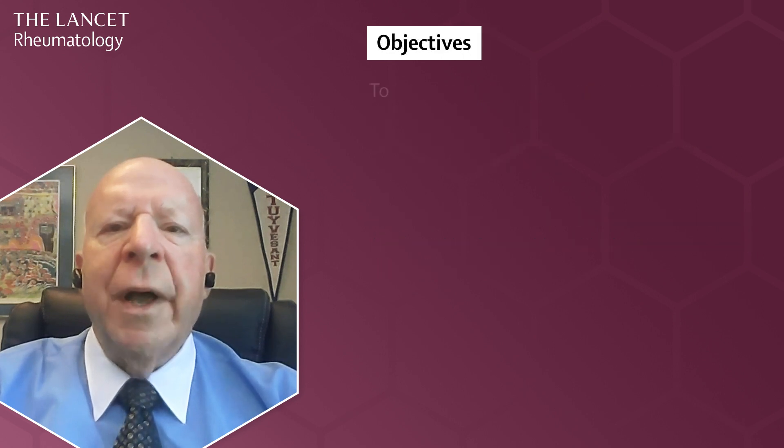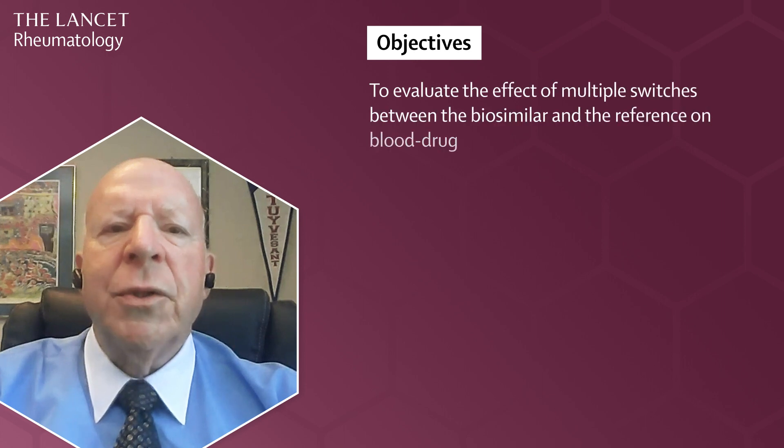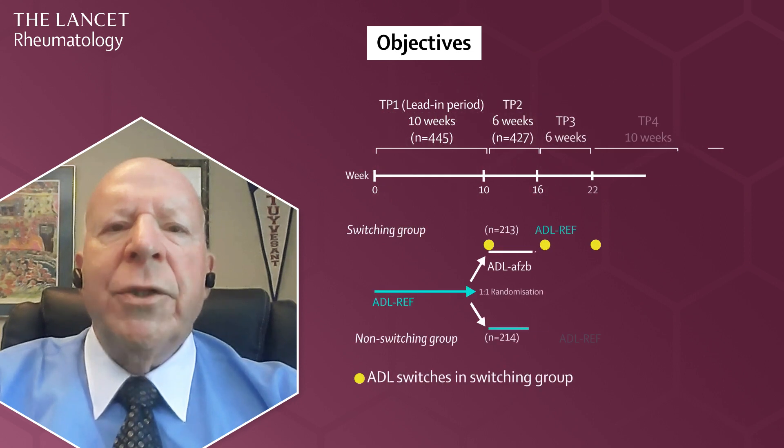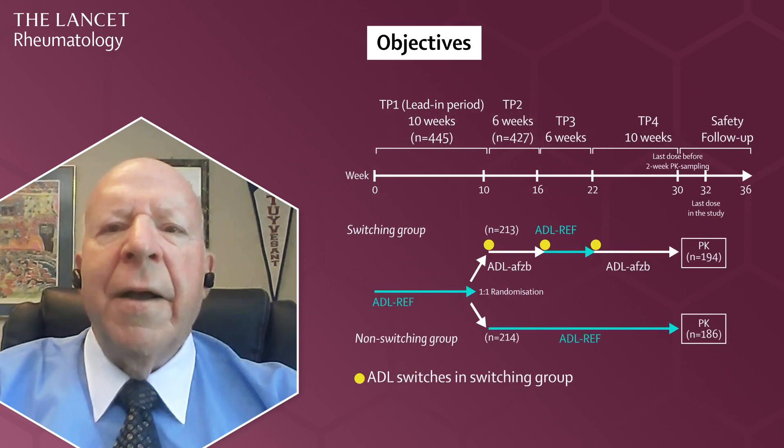The primary objective was to evaluate the effect of multiple switches between the biosimilar and the reference on blood drug concentrations when patients with rheumatoid arthritis were also receiving the immunosuppressant drug methotrexate. All patients started on the reference. At week 10, half of the patients were randomly assigned to the switching group and half were randomly assigned to continuous treatment with the reference for the entire study. The switching group received the biosimilar for 6 weeks, then switched to the reference for 6 weeks, then switched back to the biosimilar until the end of the trial.